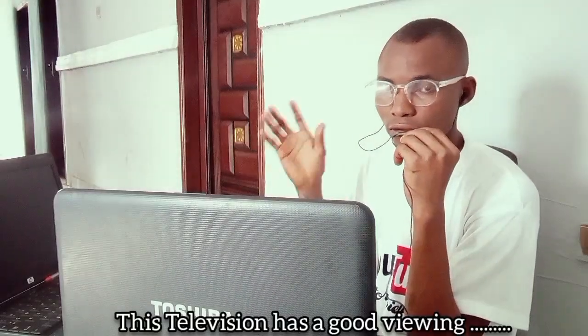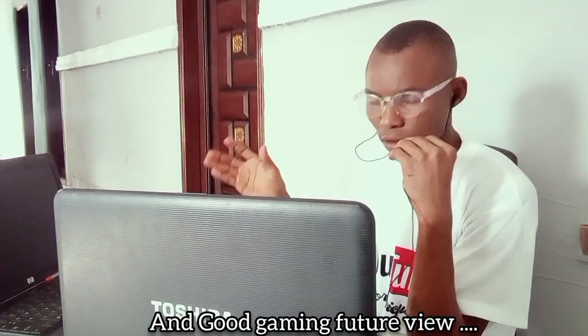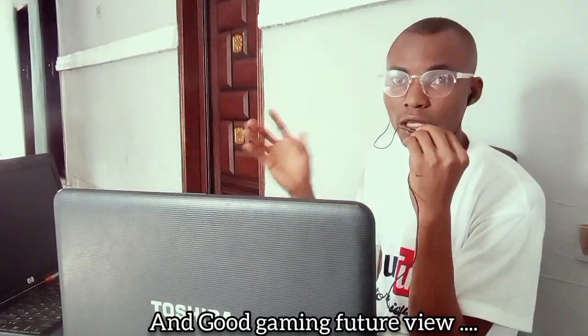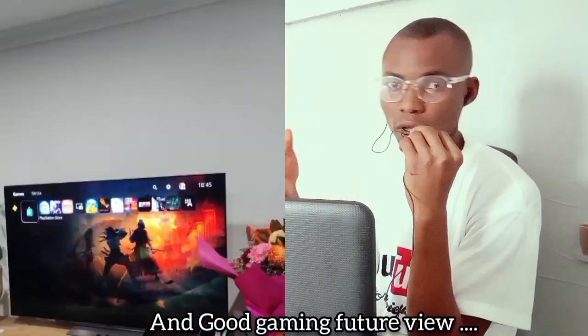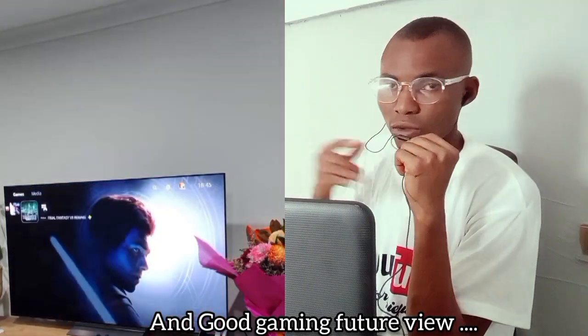Let's talk about the gaming. This TV is also very good in gaming, so if you're someone that likes gaming, it's very, very good in gaming.